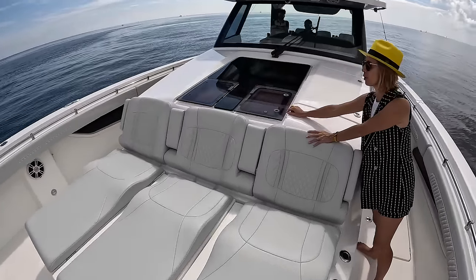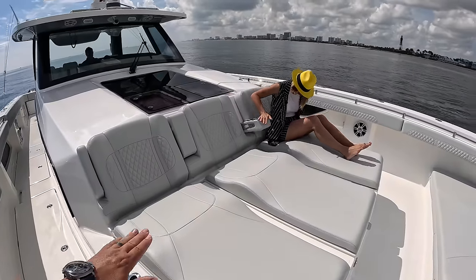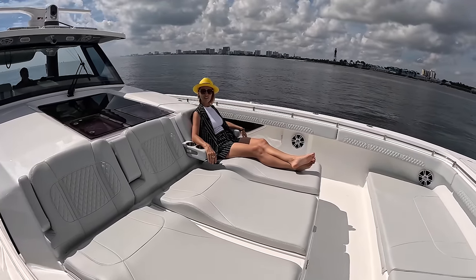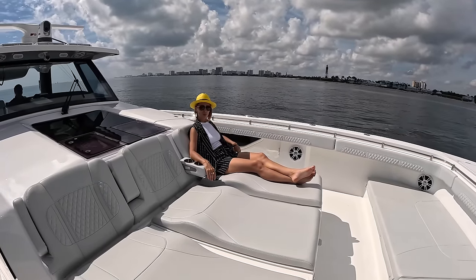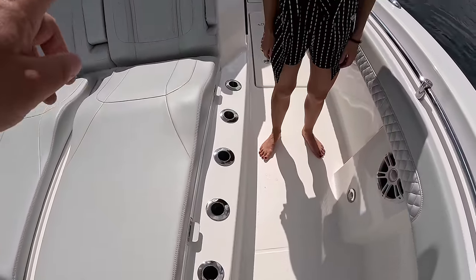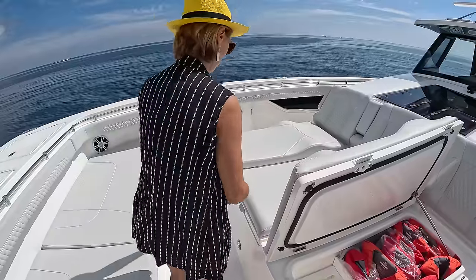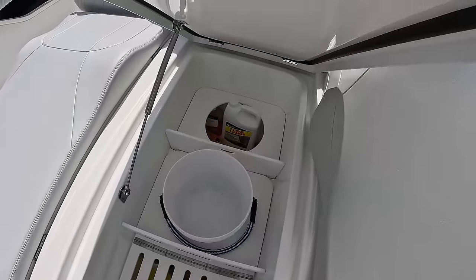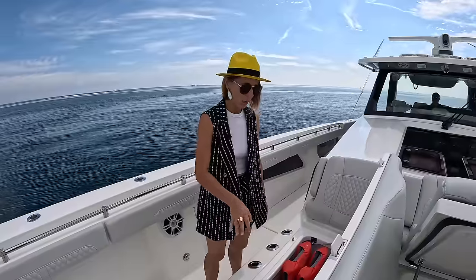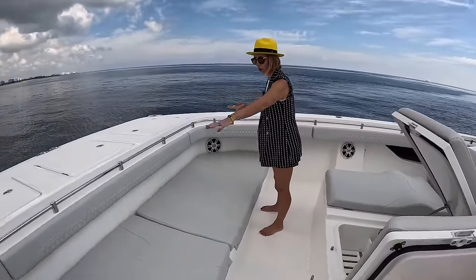Up at the bow there are two openable hatches which are skylights — you'll see them from inside. The bow seating is very comfortable with a nice shape. There's an option to add shade here. Cup holders are built in everywhere. On both sides you have rod holders. There are three massive storage hatches that open up — and underneath the cushions there are still two large compartments. The bow has lots of ventilation with grills to prevent mold.